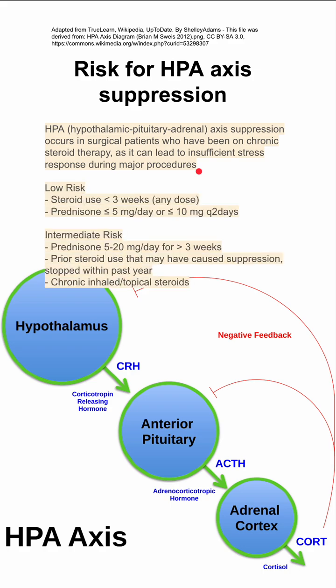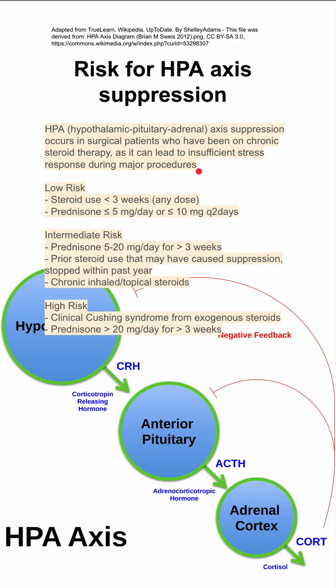You can risk stratify your patient based on how much steroid they're taking. If they're using steroids for less than three weeks, they're considered low-risk. If they're using a prednisone dose that's low — 5 mg a day or less, or 10 mg every two days or less — that's also considered low-risk.